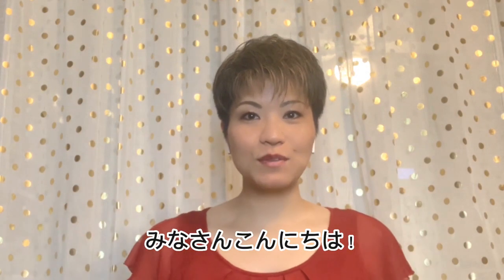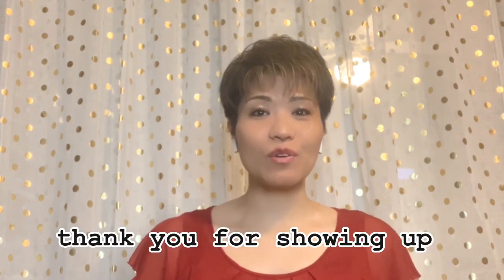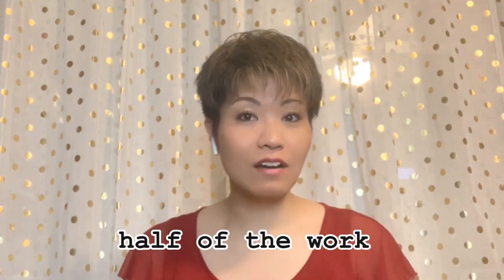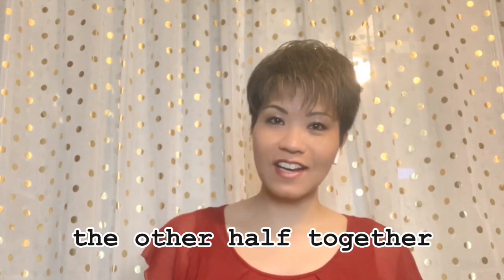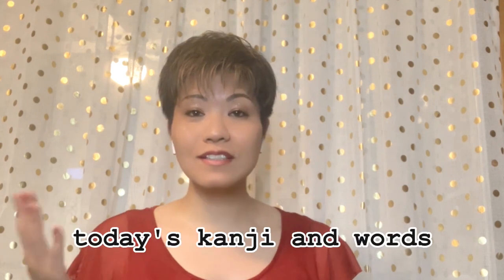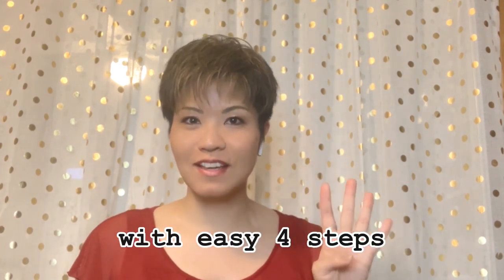Hi minasan, konnichiwa! It's time to study kanji. Thank you for showing up — in fact, showing up is part of the work you've already done. Let's walk on the other half together. In this video you will learn today's kanji and words with easy four steps. Let's begin!